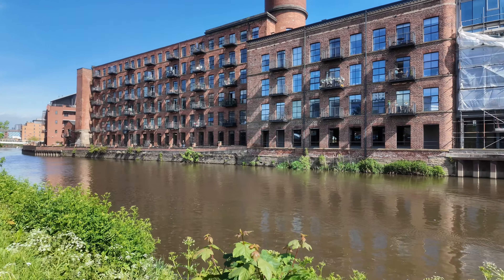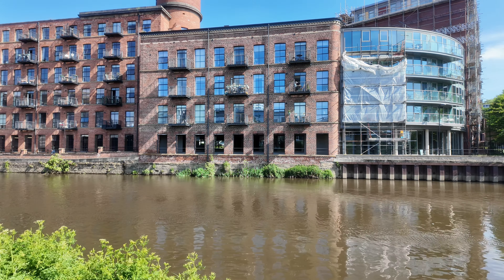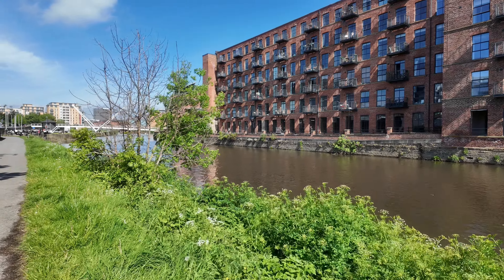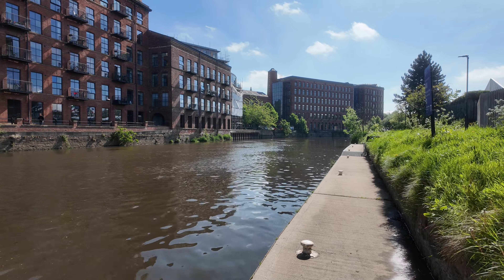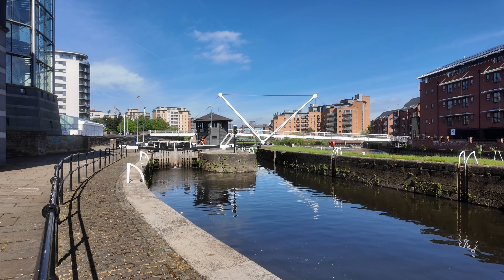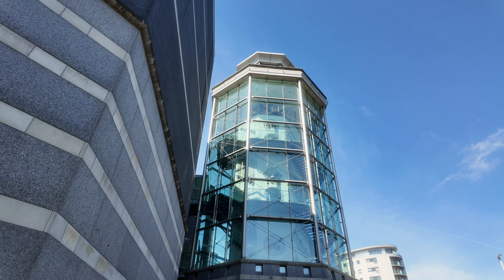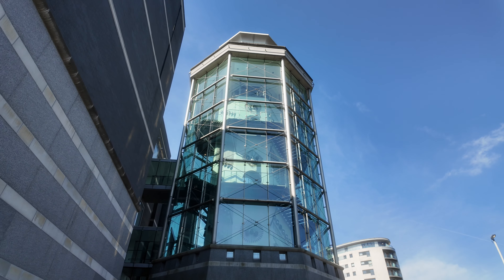Look at that, yet another building — there's a lady sat up there working on her laptop at her table. What a place to do your admin! I'll be back at home doing mine — I might go out in the garden and see if I can see the laptop screen. That there is the Royal Armouries building — look at that with all the shields and swords and things in there.